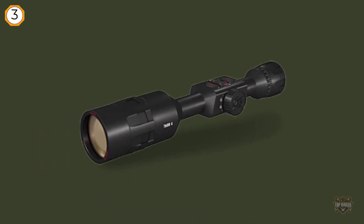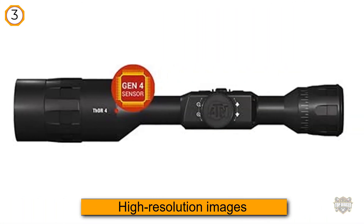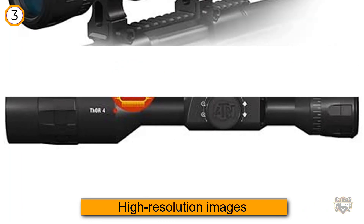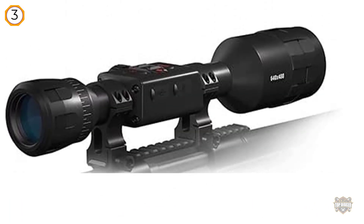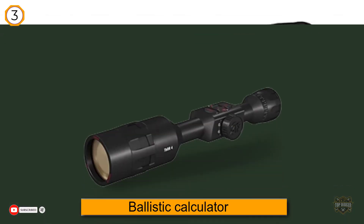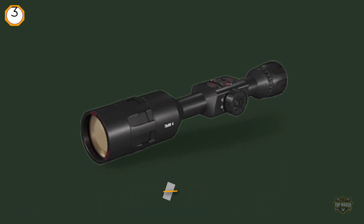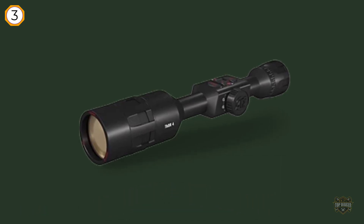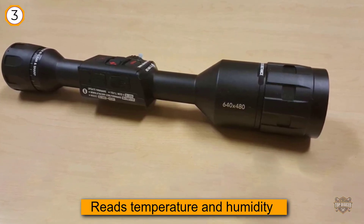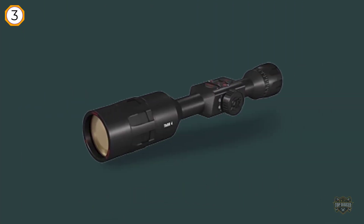Number three: ATN Thor 4 640x480 thermal rifle scope. With an internal dual-core processor that reduces image pixelation and increases thermal sensitivity, this scope produces high-resolution images with sharp contrast even in total darkness. The Thor 4 also features a ballistic calculator that reads temperature and humidity and instantly calculates the angle-to-target adjustments. You can leave all the difficult math to your device — no separate calculator or pen and paper needed. The scope even stores multiple weapon profiles for the most precise readings every time, no matter which weapon you're shooting.